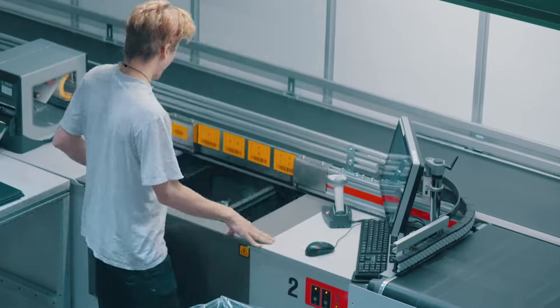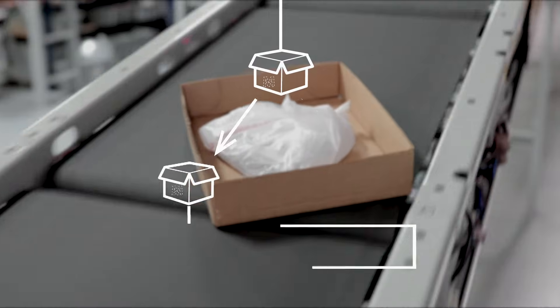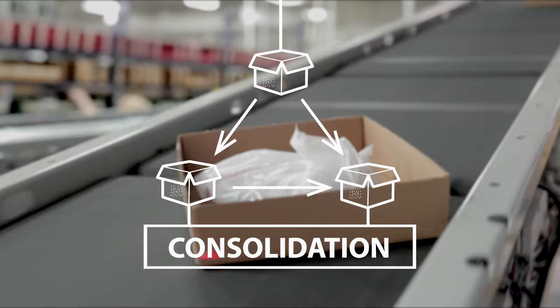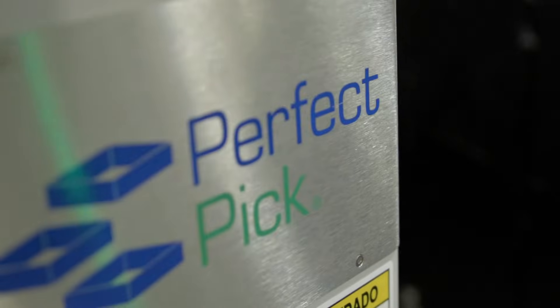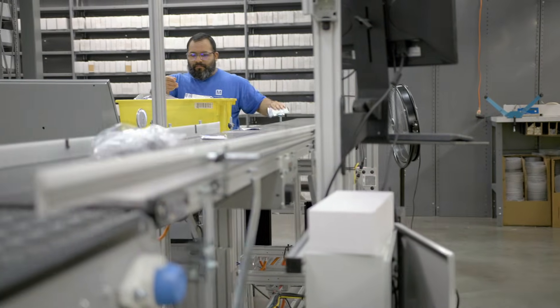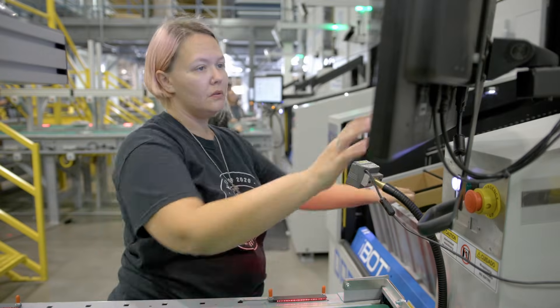Once a line has been carefully pulled, order pullers send each component to the consolidation area, where these lines are gathered and assembled into a completed order. Mauser's Perfect Console System assists each consolidator by scanning the components in order of arrival and automatically brings the order's bin to them for final assembly.